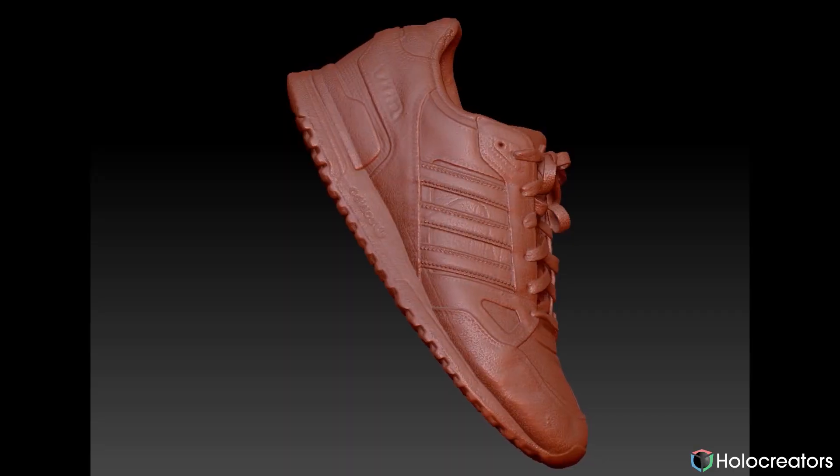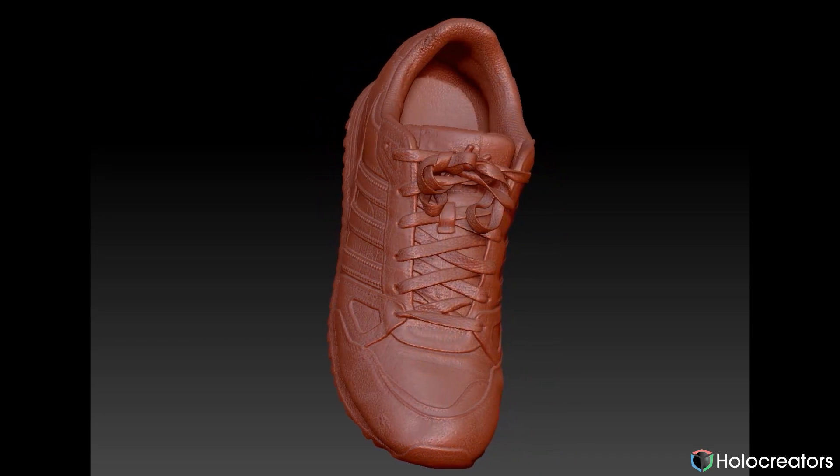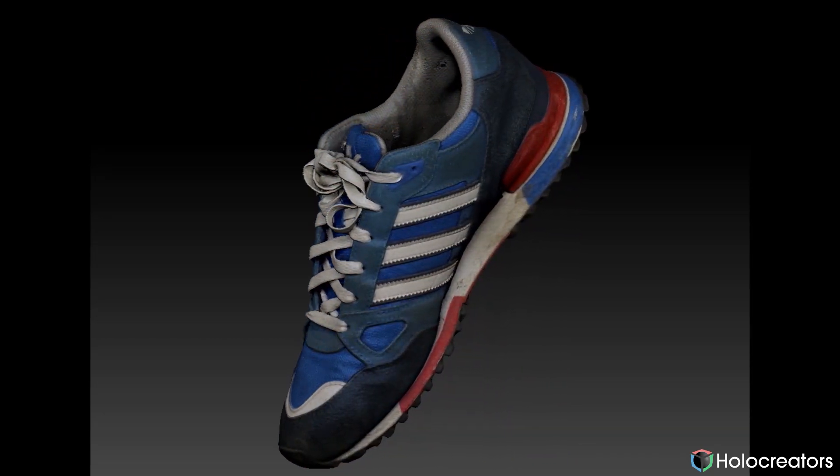Hello, my name is Svan. I'm with the 3D scanning company Holocreators and today I want to talk about a new idea that we had. It's the combination of two 3D scanning techniques: photogrammetry and computer tomography.